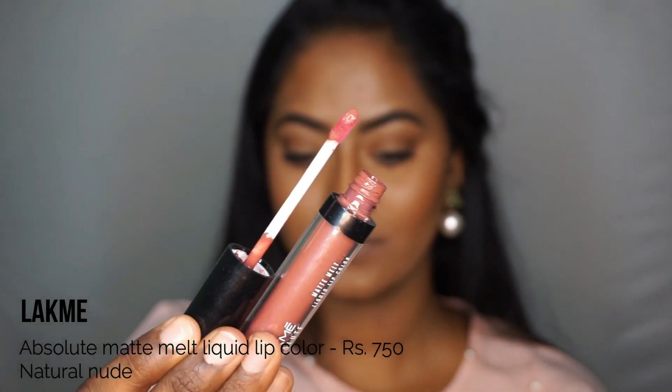Next I have the Lakme Absolute Melt Matte Liquid Lip Color in the shade Natural Nude, which is actually not a nude but a mauvey pinky sort of a lip color — this one has no brown tone to it, so it's like a straight up mauvey lipstick shade. Whenever I feel like throwing on a muted pink lip color for every day, I would reach out for this one. It's a very comfortable liquid lipstick; the consistency is on the thinner side so you might have to layer it a couple of times, but it's very comfortable for every day.